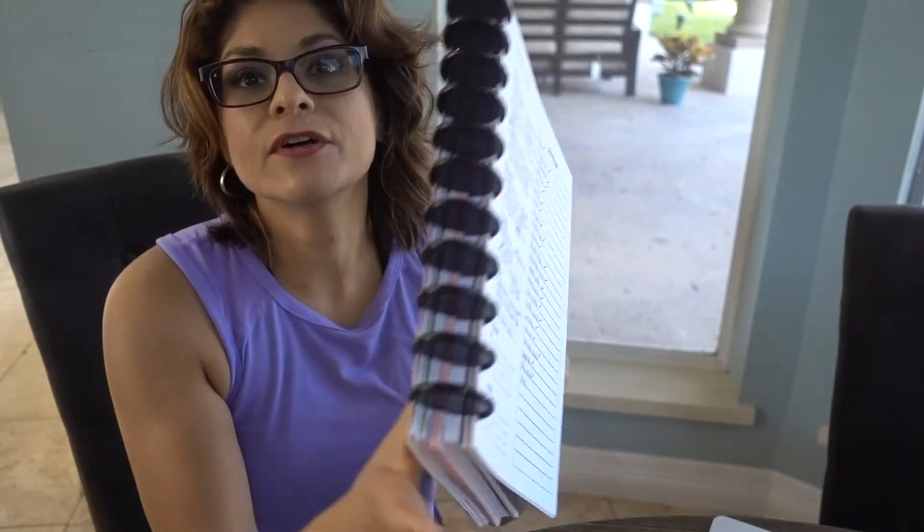Maybe I'll do a video on how I prep the little pizzas and freeze them and show a few of the meals I make next week, so stay tuned for that. I did do a video on my planner, so I'll link that in the description box below. I hope you liked this video — give it a thumbs up, subscribe if you haven't already, and I'll see you all next time.